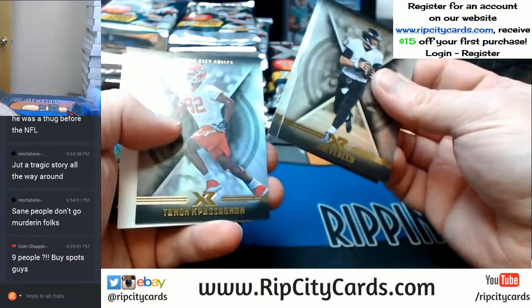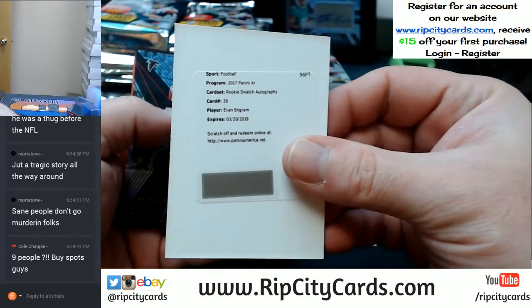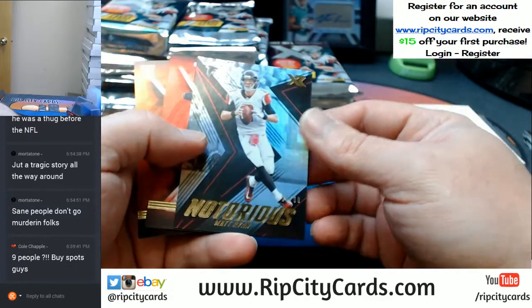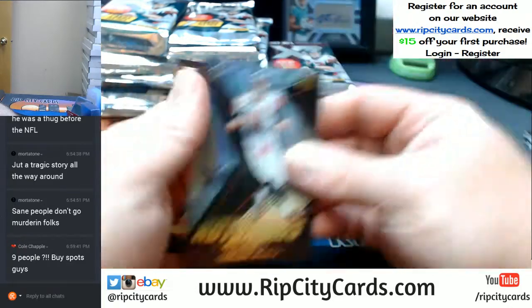A Flacco, a Luck, and a Tano. An Evan Ingram rookie Swatch autograph. A Notorious Ryan $2.99, a Wentz $2.99, and an Obie $2.75.